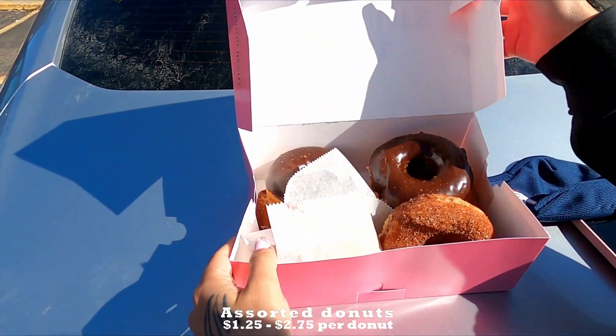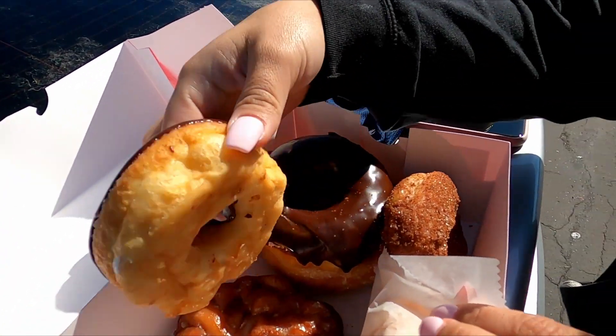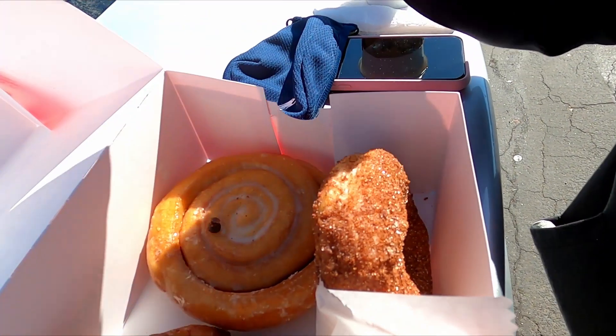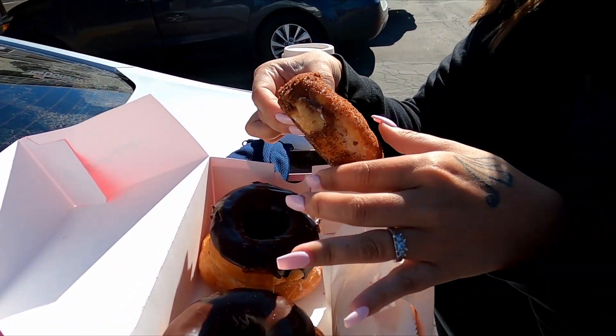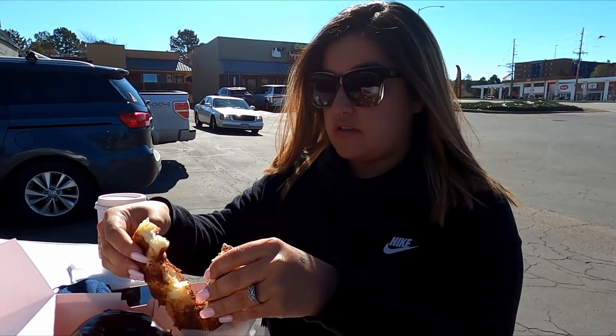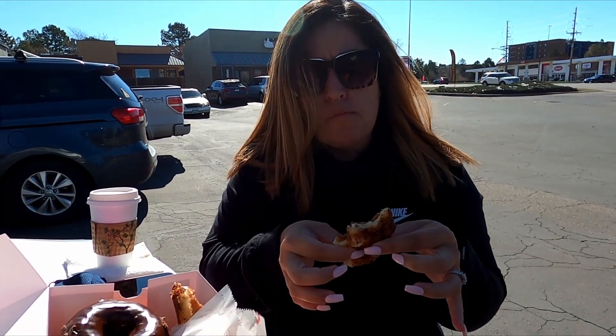All right guys, so I got six donuts. I got a raspberry one, regular donuts, a cinnamon one, and a swirl one. I wanted to try this cinnamon one — it looks really good and different. It's very soft and fluffy. It's really good, really cinnamon-y. I love it. It's fluffy and soft, just like it was freshly made.